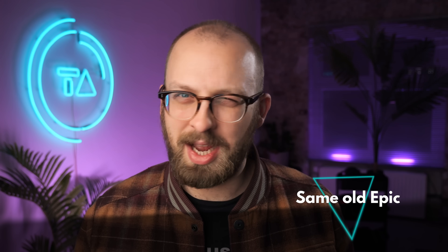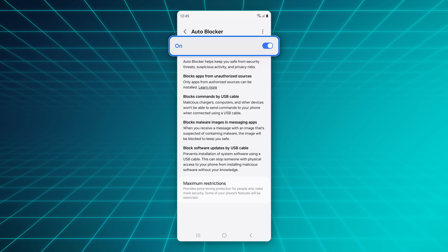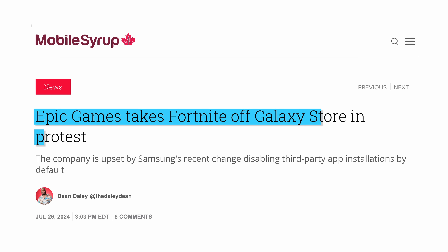For my second story of the week, we have a brand new lawsuit from Epic, and I'm kind of conflicted on it. Specifically, Epic is suing Google and Samsung for a new Auto Blocker feature in Samsung phones that will automatically block app installs unless they come from authorized sources like the Play Store or the Galaxy Store.